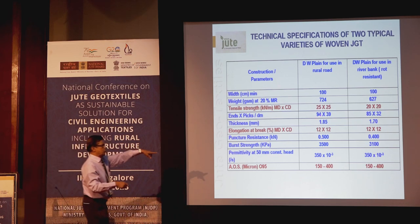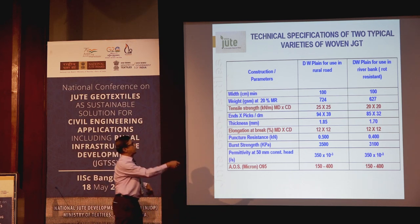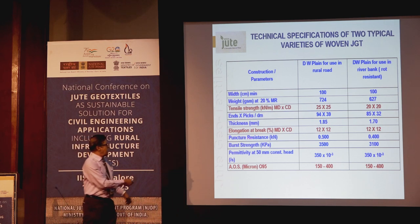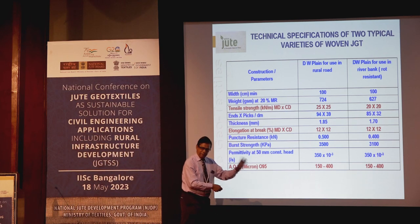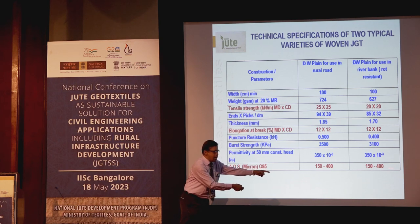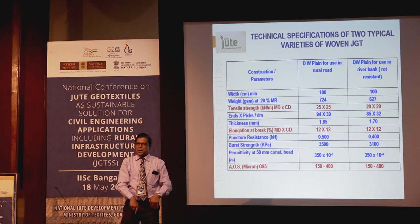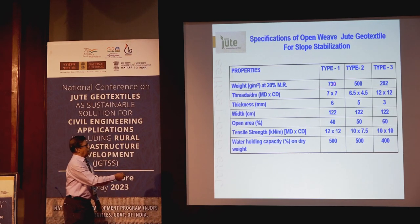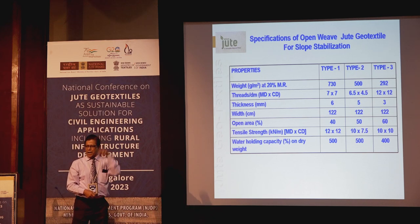The technical parameters of jute geotextile used in KRDA roads: tensile strength is 25 kilonewtons. For riverbank protection, the fabric used has 20 kilonewtons both in machine direction and cross direction. Elongation at break is very, very low — only 12%. The apparent opening size was designed in consultation with eminent civil engineers in the country, accounting for the average particle size distribution of Indian soils. Fabrics for erosion control vary depending on gradient, slope angle, rainfall, and type of soil.